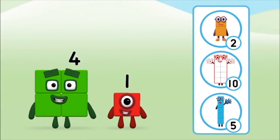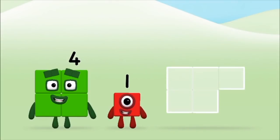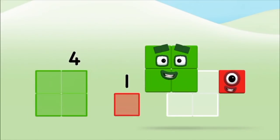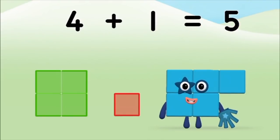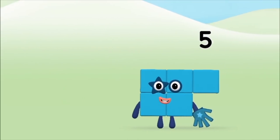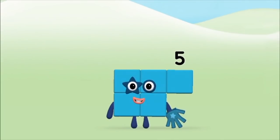Do you know which number block you'll make when you add these two number blocks together? That's the correct answer! Can you add the number blocks together? Four plus one equals five! Brilliant! You made number block five!